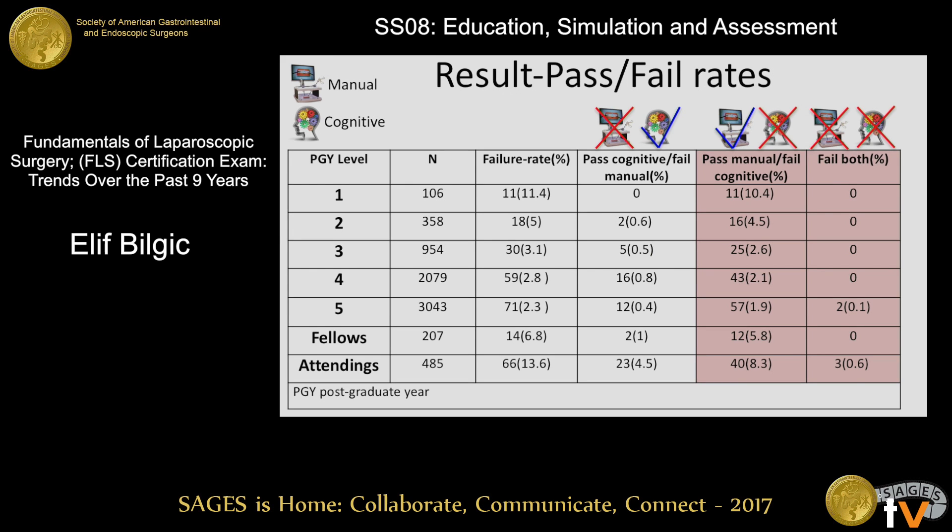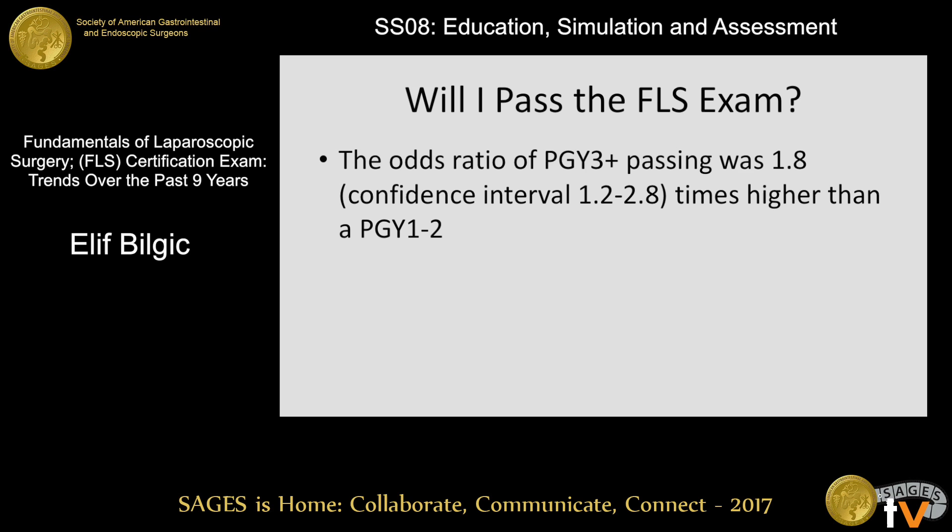For pass-fail rates, looking at the red parts of this table, we can see that most test takers did not fail both parts of the exam. However, there was a higher percentage of test takers across all levels who passed the manual exam but failed the cognitive exam. The odds ratio of a PGY 3 or above passing the exam was 1.8 times higher than a PGY 1 or 2 passing the exam.